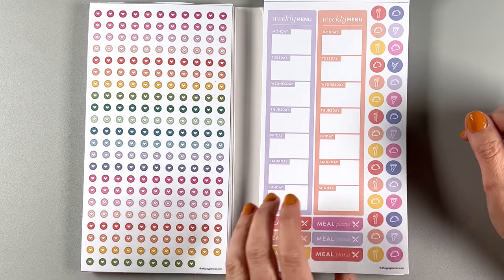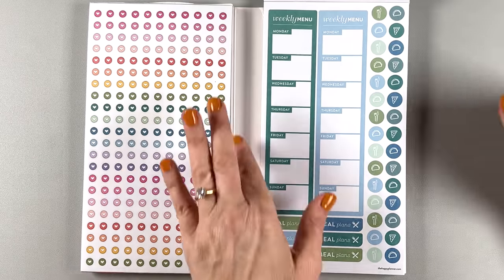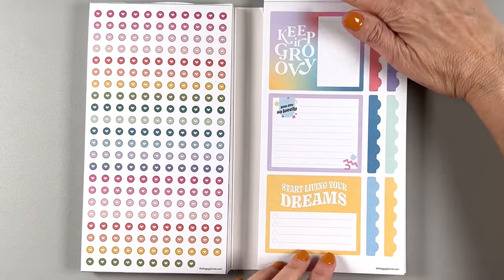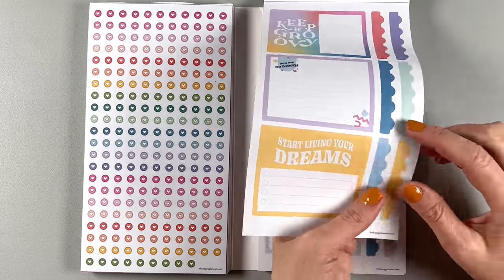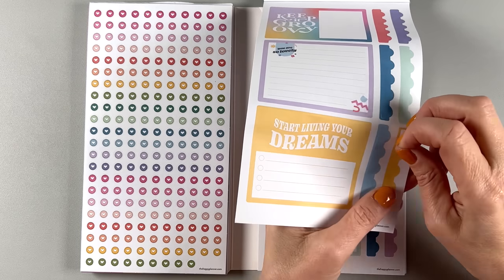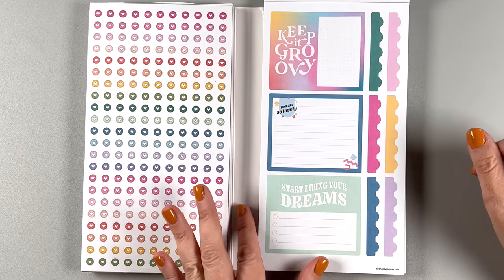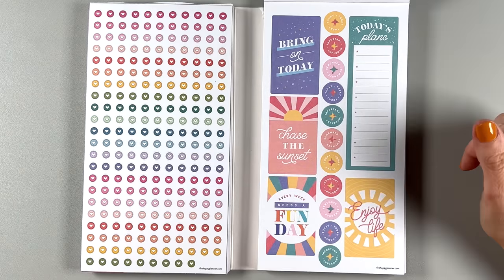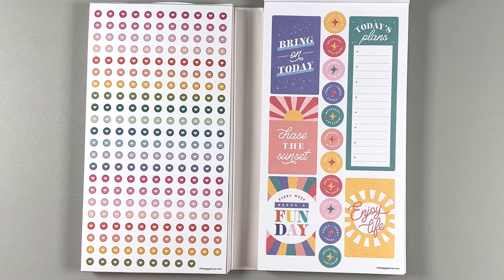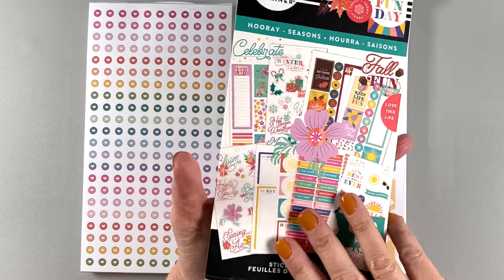Weekly menus here and little tiny food icons, meal plans. And then some double boxes — 'keep it groovy,' 'you are so lovely,' 'start living your dreams.' These are fun — they're little to-do lists with the things directly cut out on them. Different colors here. Okay, this is that same book — it is 'Hooray Seasons.' Those all came out around the same time, I get those confused.